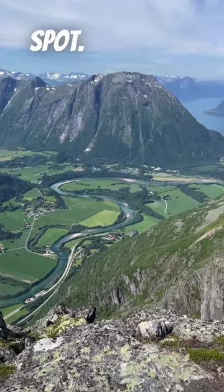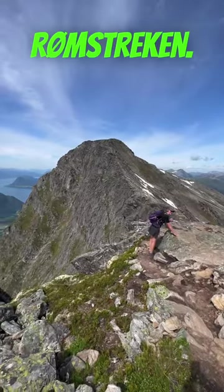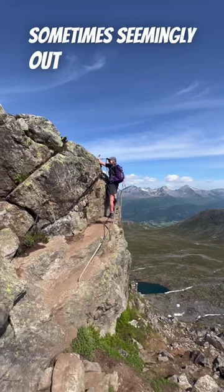Reaching our lunch spot, the views over the fjord were simply spectacular. But soon it was time to face our Ramstrekken — a narrow ridge suspended over a jaw-dropping gorge, sometimes almost straight up, sometimes seemingly out into the abyss.